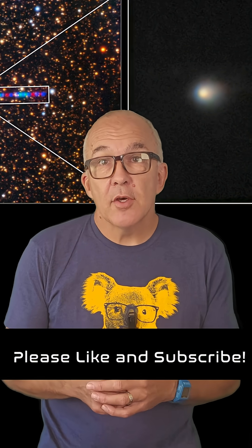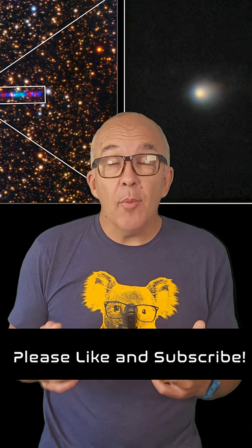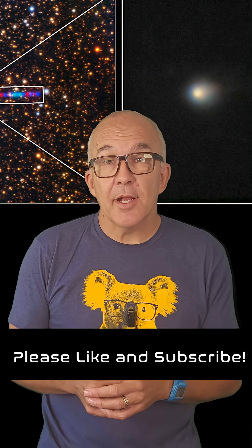Before I talk about the other observations from the Vera C. Rubin telescope, I want to ask that if you enjoy this kind of content, please drop a like on it and consider subscribing to the channel to help promote our mission of science engagement and outreach.